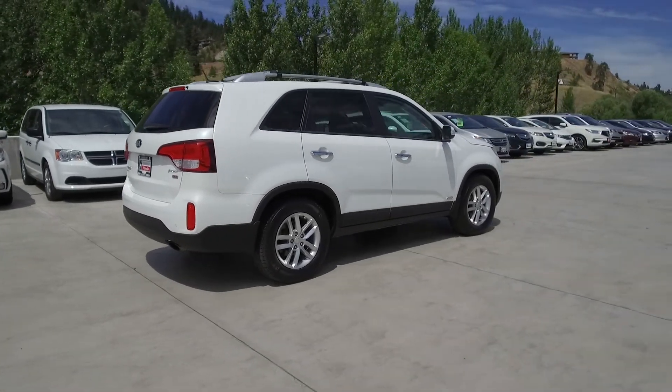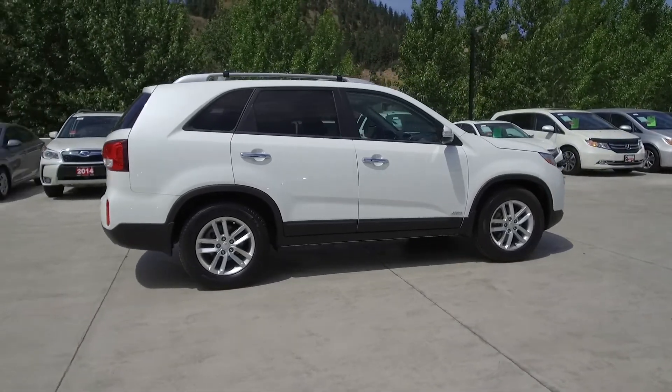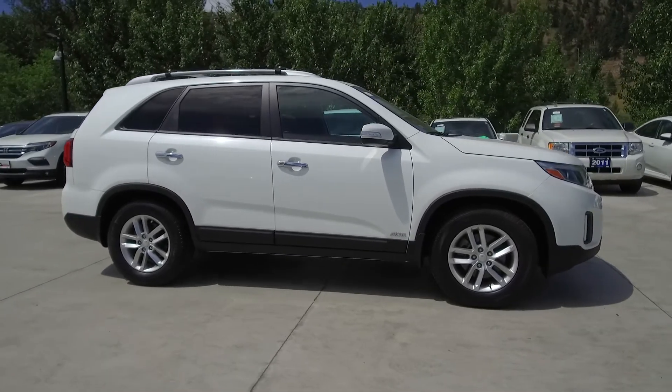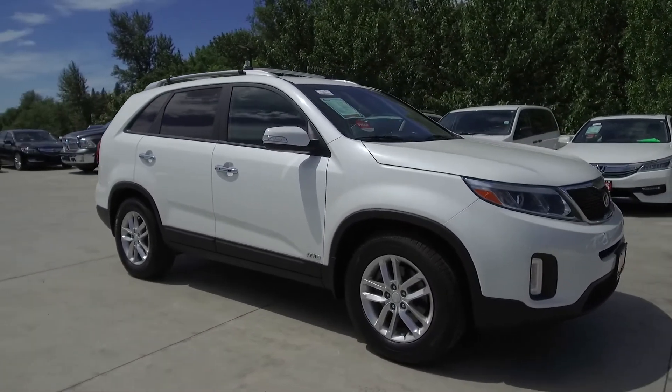Thank you for checking out this video of this pre-owned 2014 Kia Sorento. Here at Harmony Honda we stand behind the vehicles we sell and we guarantee that you will be satisfied, which is why we offer a 30 day or 2,500 kilometer no hassle exchange policy for your peace of mind.